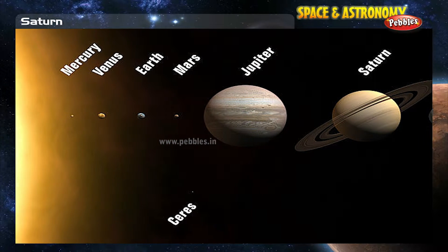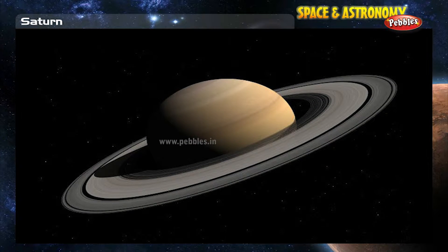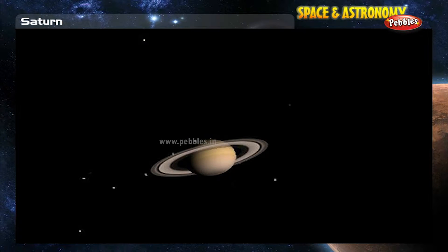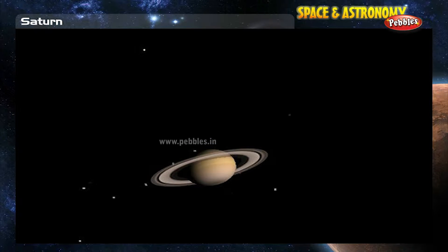Saturn, the sixth planet from the Sun, has the most spectacular set of rings in the solar system. We now know that Saturn has 60 moons in addition to its complex ring system.